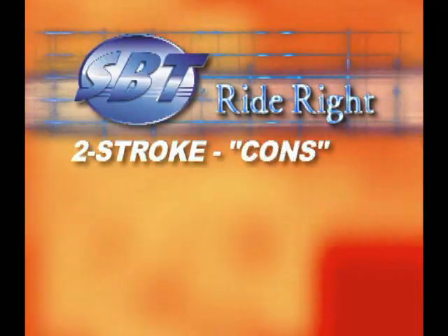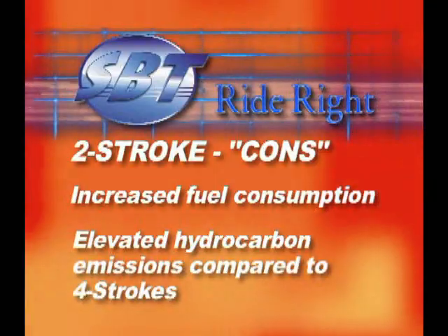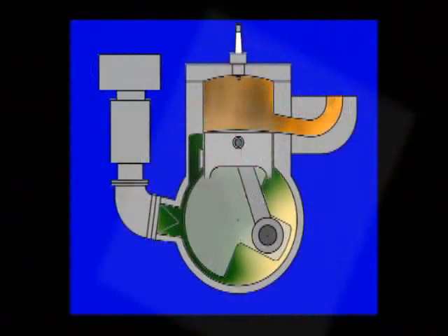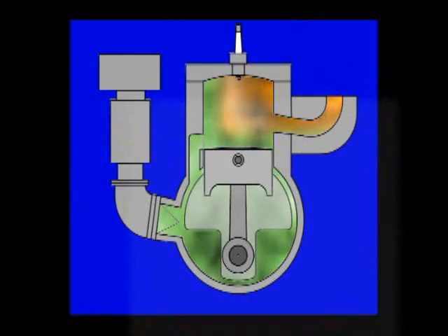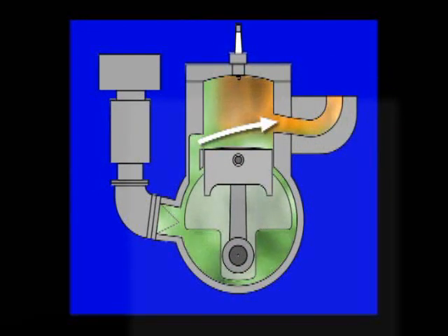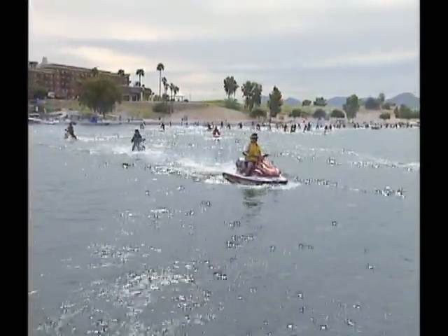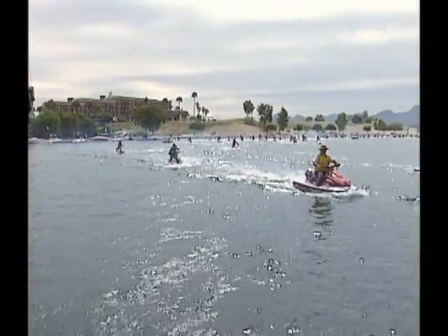The biggest disadvantages are increased fuel consumption and elevated hydrocarbon emissions from its exhaust compared to a four-stroke. Because a two-stroke has its intake and exhaust open at the same time, some of the fresh air-fuel charge passes through the cylinder and out the exhaust port without ever being burned. Because of this and other factors, two-stroke engines have higher unburned hydrocarbon output in their exhaust than comparable four-strokes.